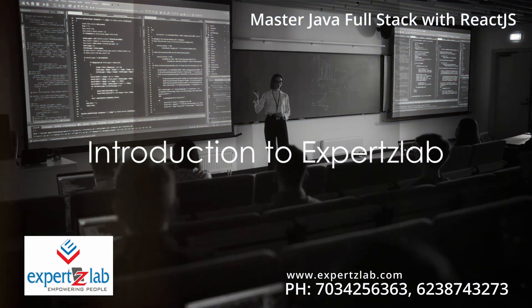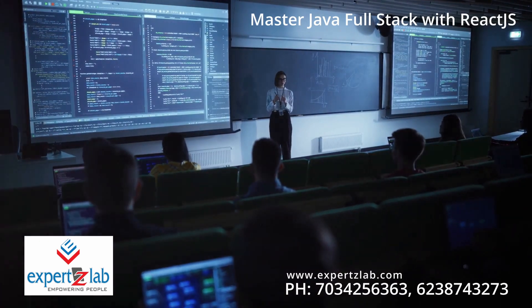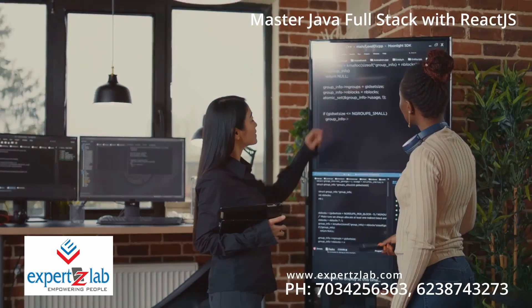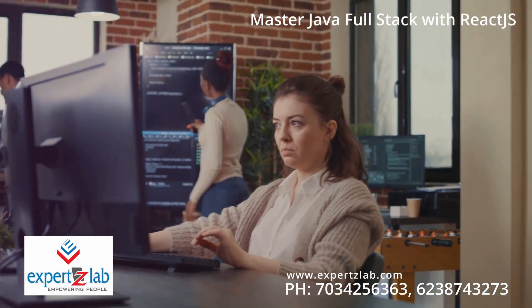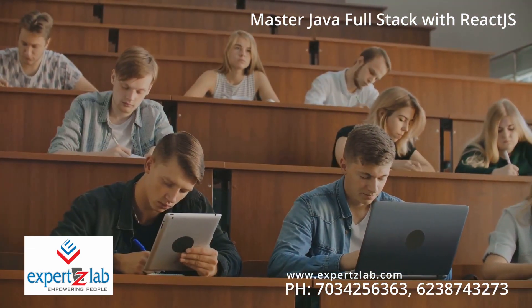Searching for the finest full-stack Java with ReactJS course in South India? Look no further — Experts Lab is your answer. A prime learning establishment that has been nurturing software developers for over two decades, with a seasoned trainer boasting 26 years of experience and having completed over 150 large-scale projects for UK and US-based companies, Experts Lab stands out as the zenith of quality tech education.